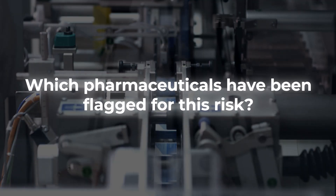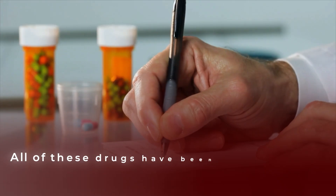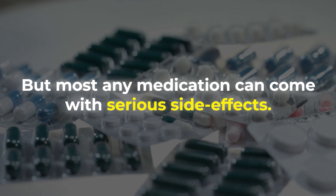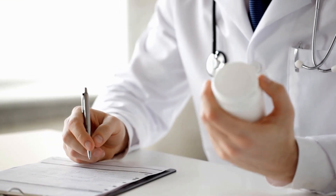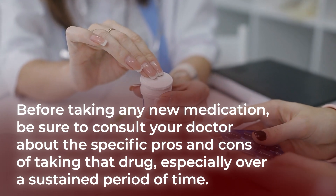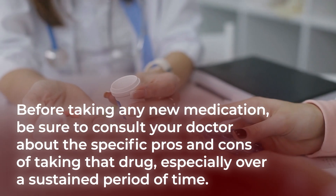We should explain which pharmaceuticals have been flagged for this risk. But first, a disclaimer: if your doctor prescribes you a medication, then you should take it, plain and simple. All of these drugs have been FDA approved and should work to aid your health. Still, most any medication can come with serious side effects, and many medications can become less potent over time, meaning your doctor may need to continually increase your dosage, which can come with further side effects. So before taking any new medication, be sure to consult your doctor about the specific pros and cons, especially over a sustained period of time.